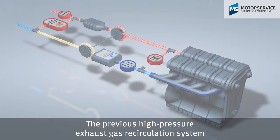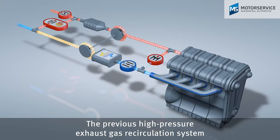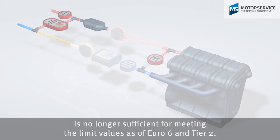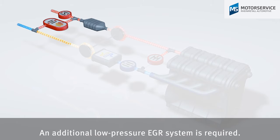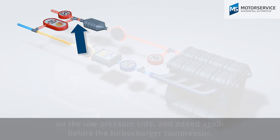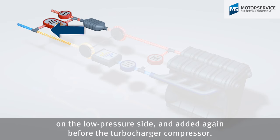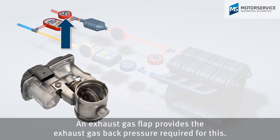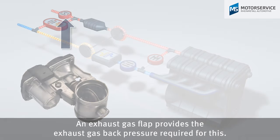The previous high-pressure exhaust gas recirculation system is no longer sufficient for meeting the limit values as of Euro 6 and Tier 2. An additional low-pressure EGR system is required. With this system, the exhaust gas is taken after the particulate filter on the low-pressure side and added again before the turbocharger compressor. An exhaust gas flap provides the exhaust gas back pressure required for this.